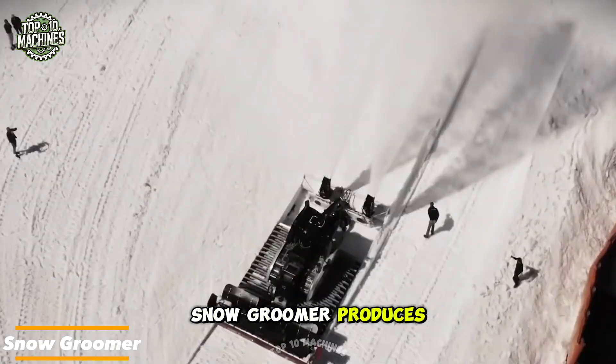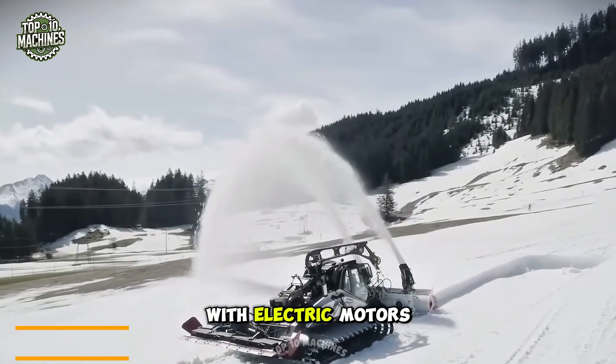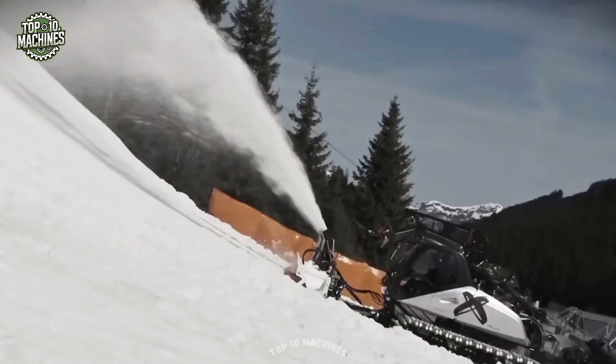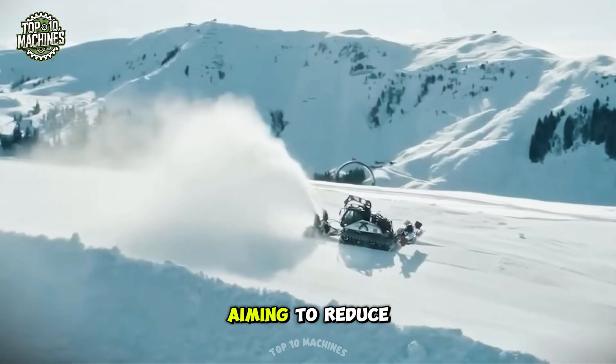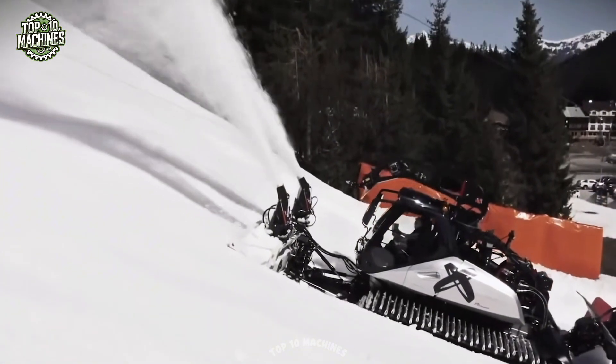This hydrogen-powered snow groomer produces zero emissions and only water vapor. With electric motors powered by fuel cells, it's eco-friendly yet powerful. It's ideal for ski resorts aiming to reduce carbon impact without sacrificing performance.